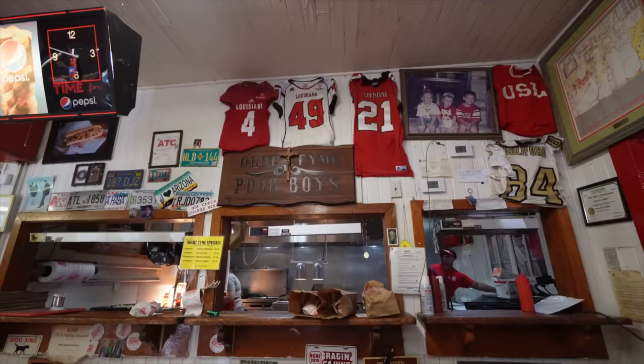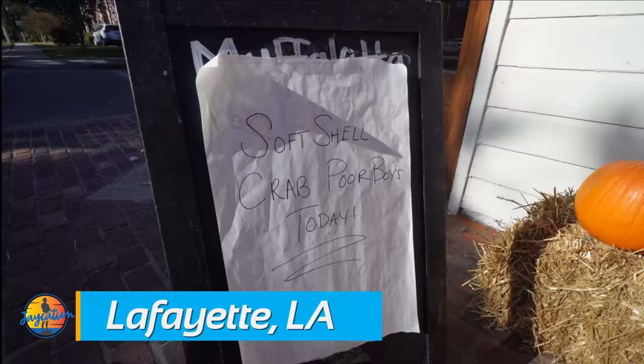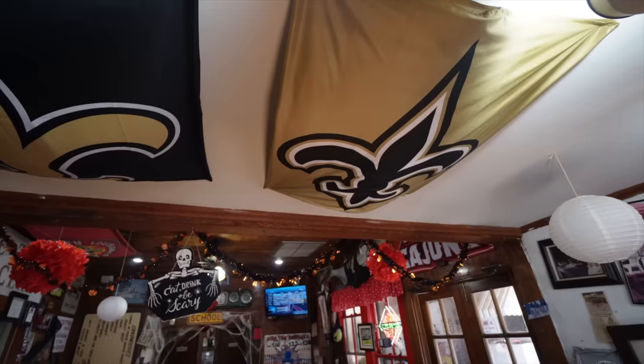Alright, we're at the very first place here in Lafayette, Louisiana, and this is Old Time Grocery. One of the Lafayette Tourism Board members said this place was the spot to go for po'boys. It looks like they have soft shell crab today, but we went with the oysters and the fried shrimp. Let's try out some po'boys. I haven't had a po'boy in Louisiana since my last trip here in 2016, so I'm really excited.